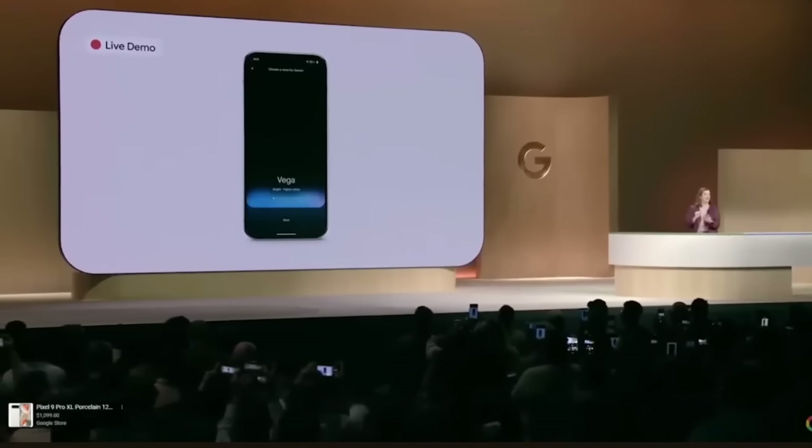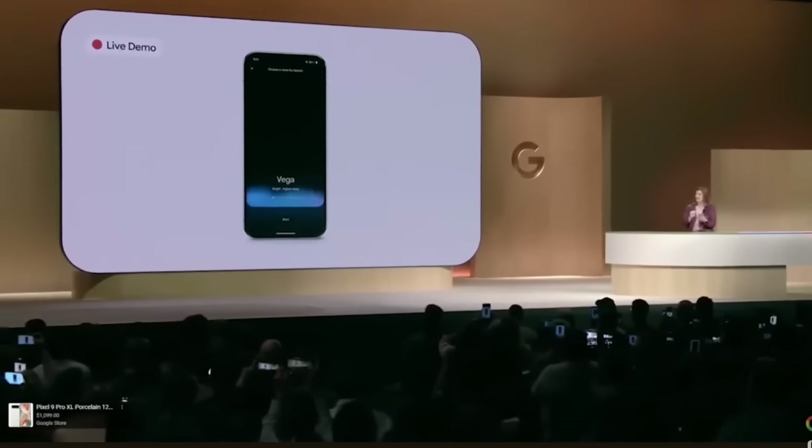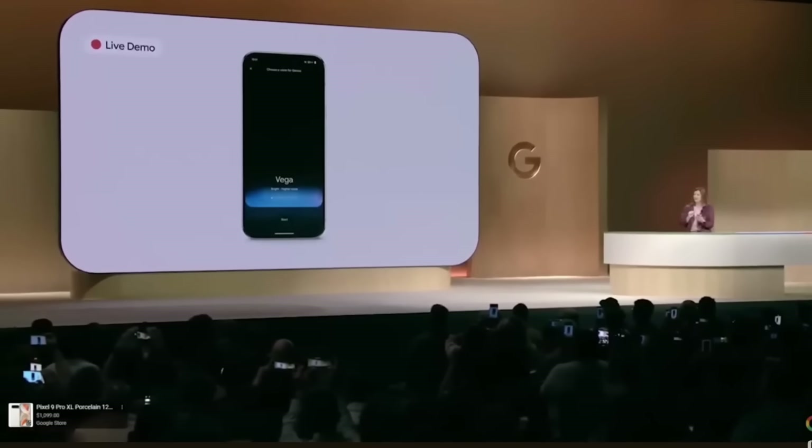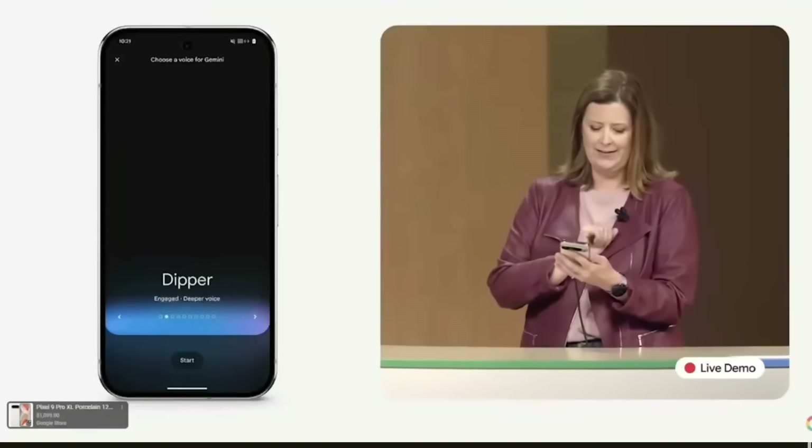Gemini Live offers 10 different voice options for responses. In addition to talking to it, you can also type in your question or command. You can also use it hands-free, and it can work when the phone is locked or running in the background. Originally this feature was only for Gemini Advanced subscribers, but now they're expanding this to free users.